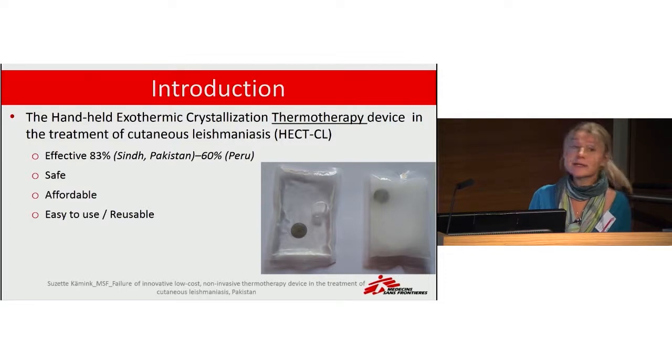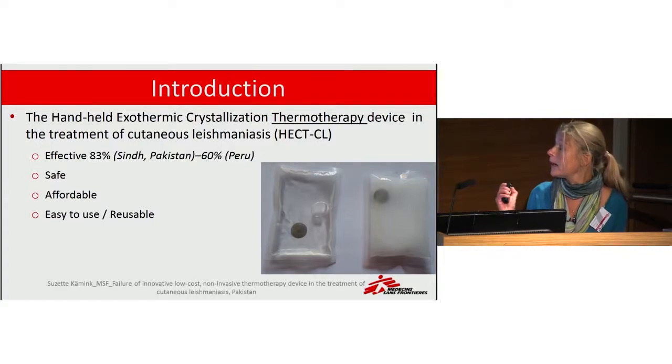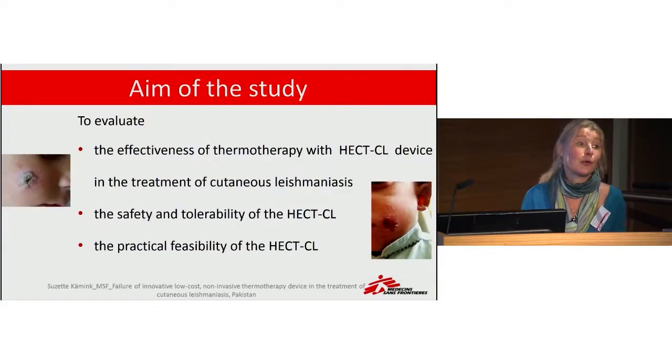The device is being studied in another province in Pakistan — Sindh — where it was very effective at 83%. We want to conduct a study in another area, another province, Balochistan, where MSF has a project. We want to do a larger study to establish further evidence that it is safe, effective, and a feasible treatment.